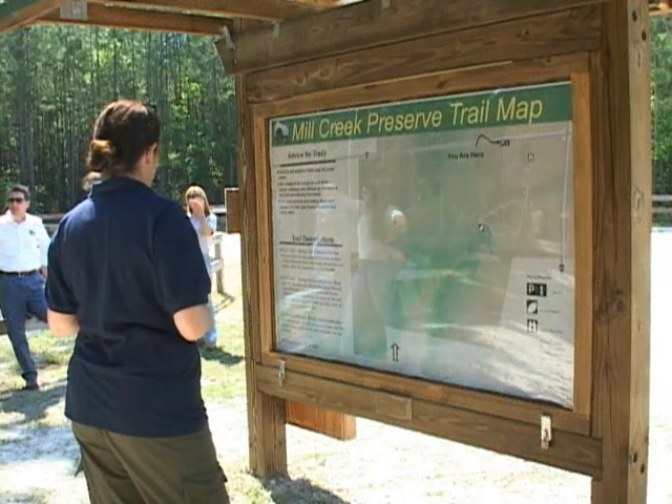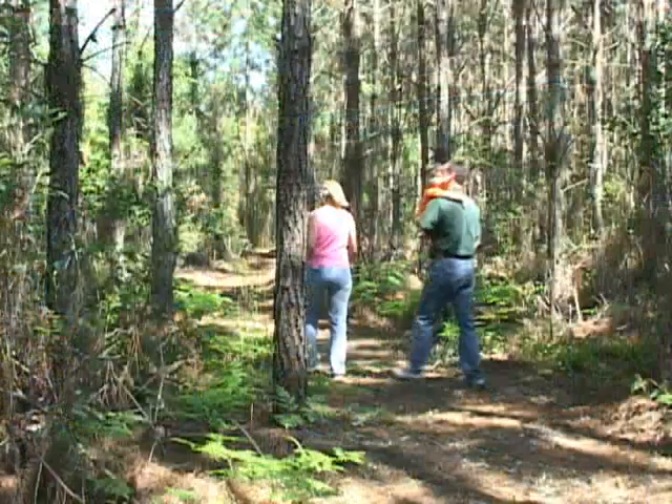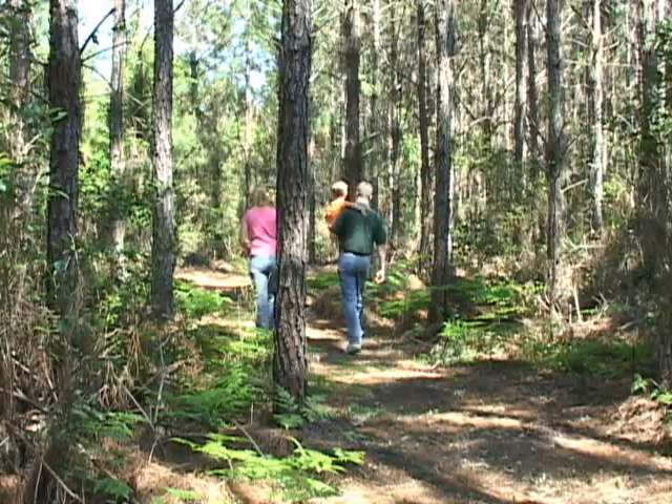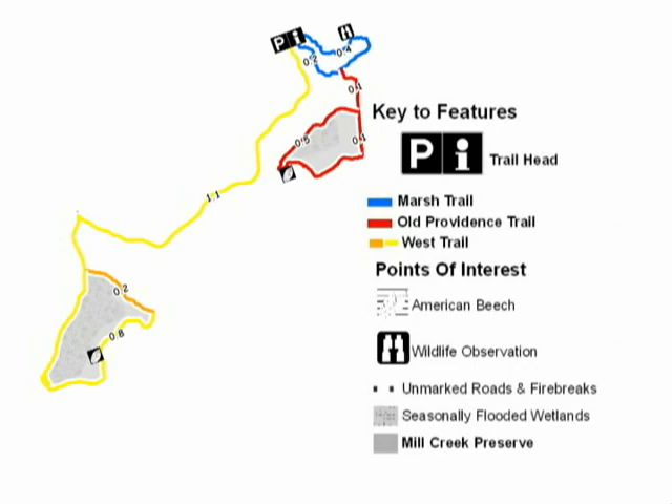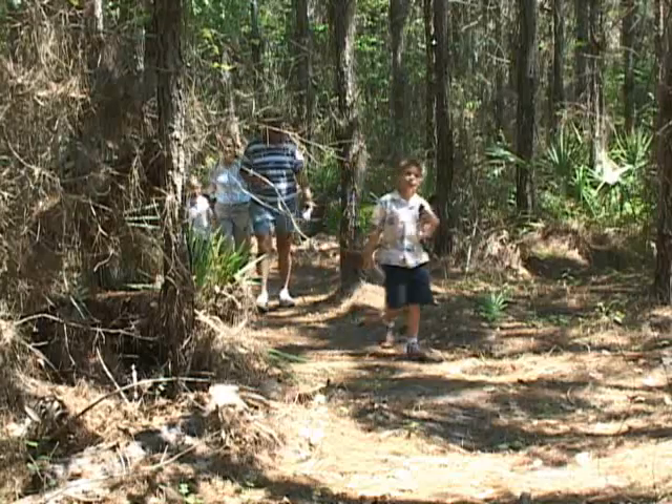Visitors to Mill Creek Preserve need to be relatively self-sufficient. There's a parking lot, a trailhead, there's maps, there's brochures. The trail system is marked with different color-coded trails. You just grab a brochure from the trailhead and you're able to navigate through the site rather well. It's really set up for passive recreation for hikers and to just enjoy the nature that's available here.